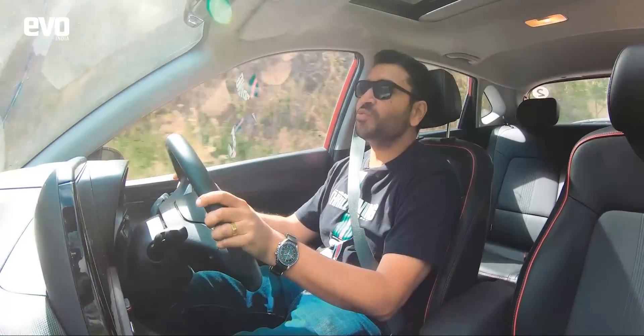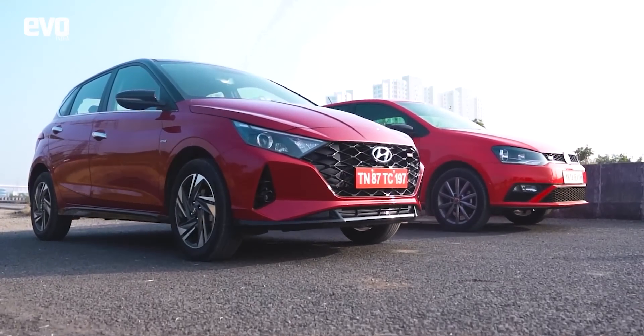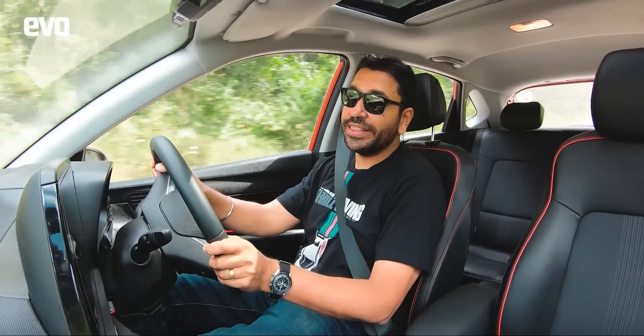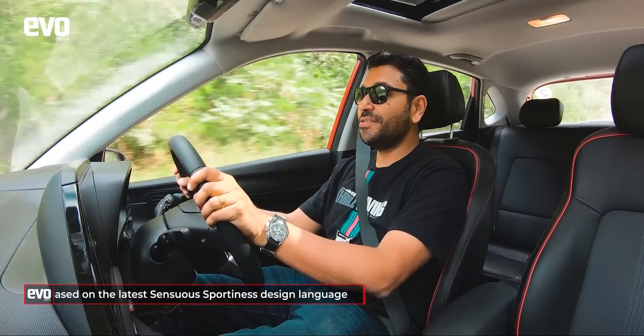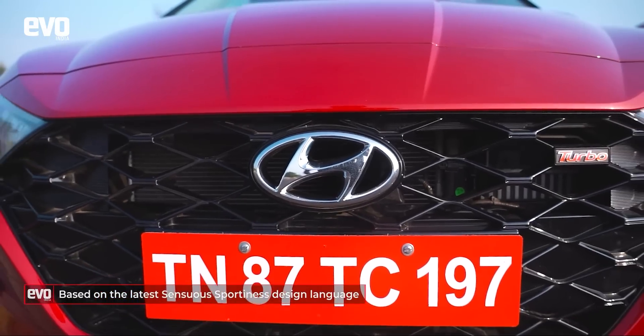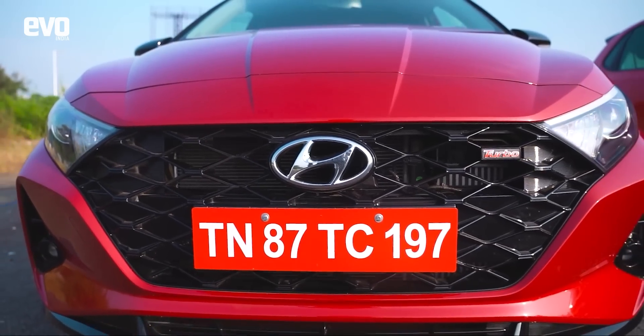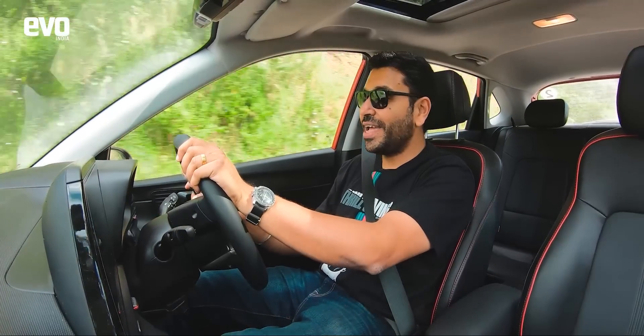First impressions with this new Hyundai i20 — the styling looks really cool. Some would say this is a bit overdone, but I think it is quite something. It really stands out on the road and all those slashes and creases, the chrome at the back and this blacked-out grille up front, it makes it look quite the head-turner.